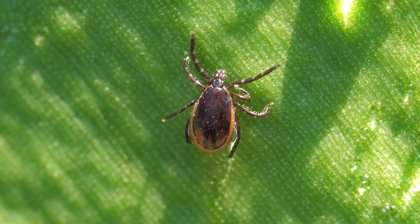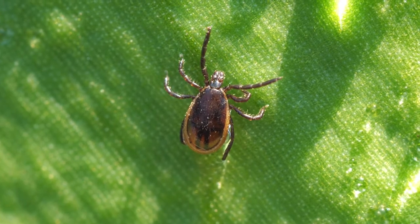As long as the temperature is regularly above freezing, you are at risk for tick bites and tick-borne illnesses while working or spending time outside. Early and proper tick removal can prevent tick-borne illnesses. One of the most common tick-borne illnesses is Lyme disease.